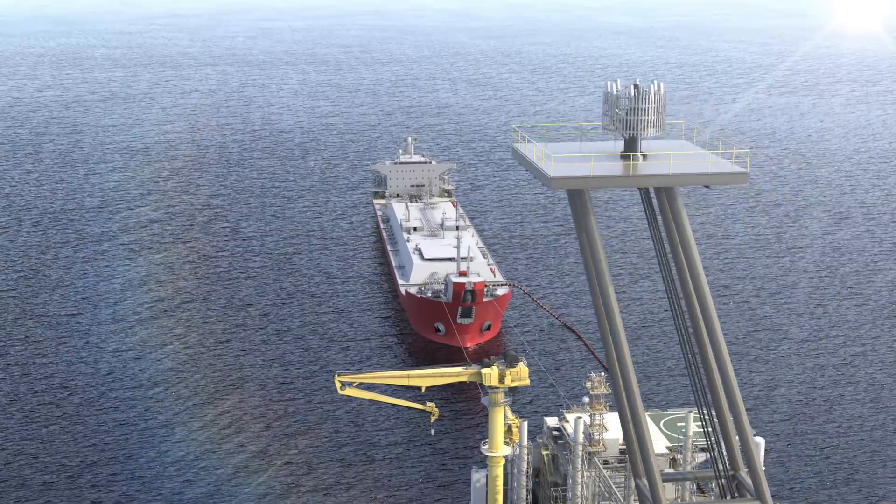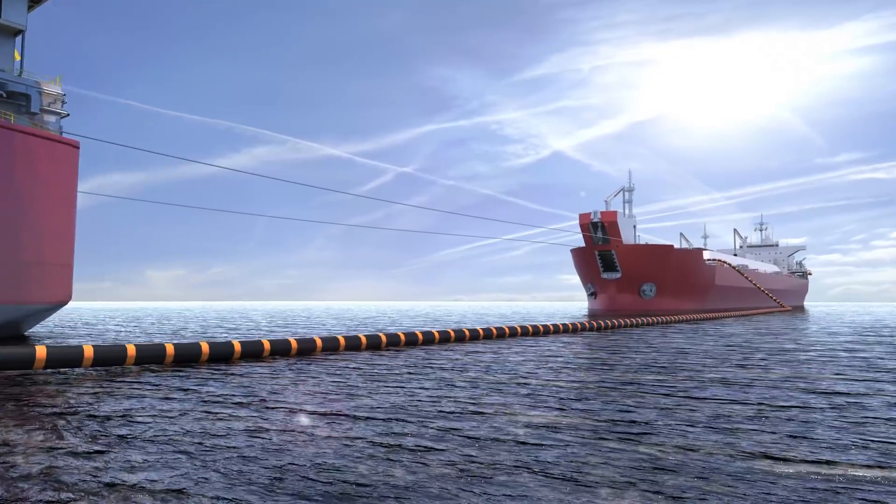Approximately every three weeks, tankers will offload condensate directly from the gas FPSOs.